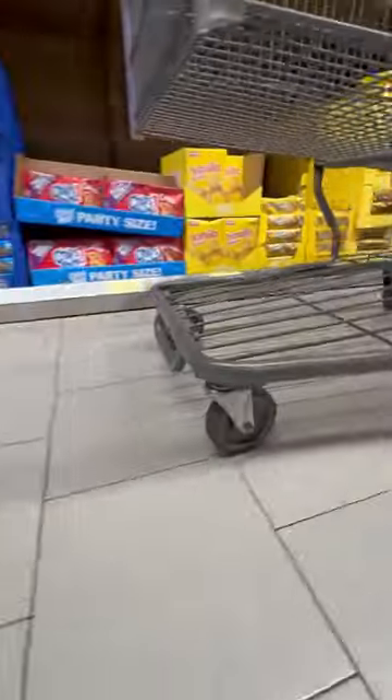Anyone else hate shopping carts? You never have the right coin, the wheels always rattle, and people never put them back.